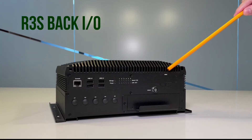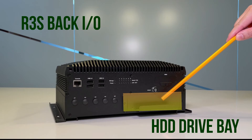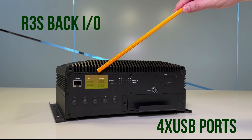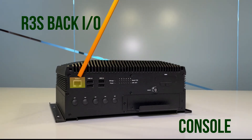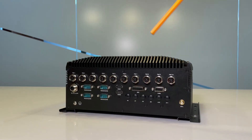On this side of the R3, you can see we have a SIM card slot, the HDD slot, the LED indicators, four USB 2.0, an RJ45 console, and five antennas.